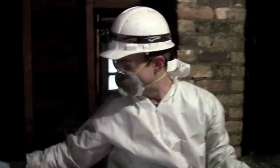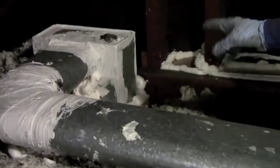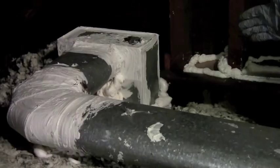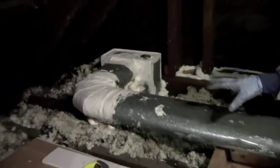What we're working on here is ductwork. When we came for our home performance analysis, that duct was totally disconnected. We have reconnected it, screwed it together, and it's airtight now because of the mastic that we've applied. We've put this on every single joint in every part of the attic on this ductwork.